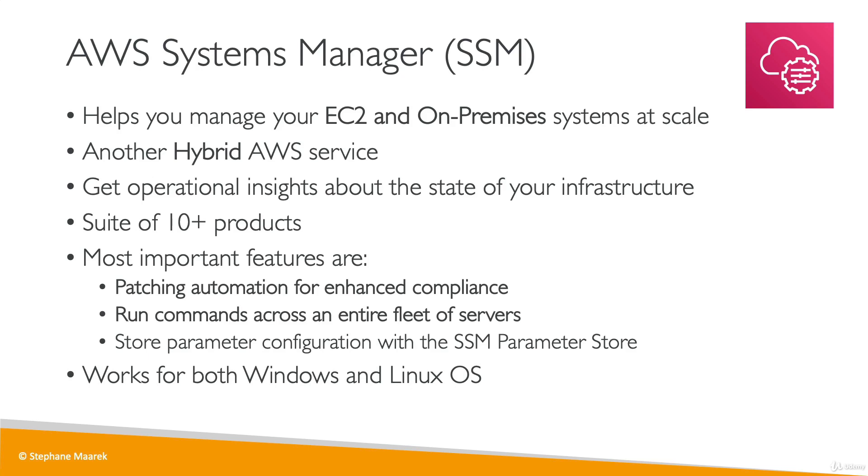SSM works for both Windows servers and Linux servers. From an exam perspective, anytime you see a scenario about patching your fleet of EC2 instances or on-premises servers, think about SSM. If you want to run a command consistently across all your servers, SSM would be the right answer.